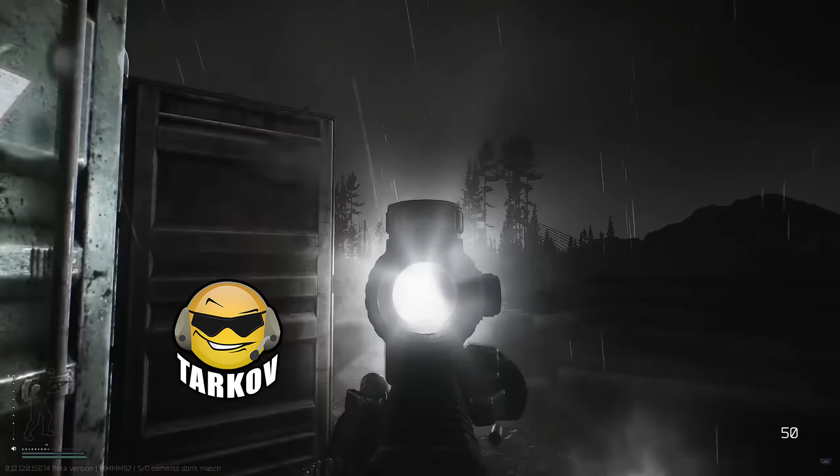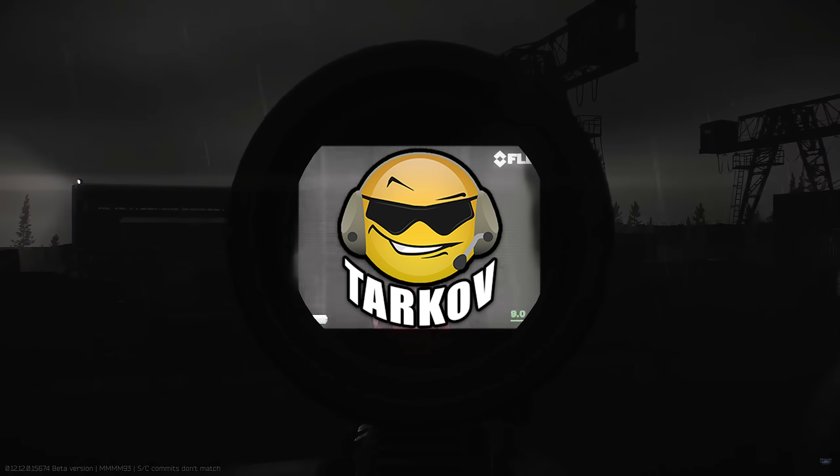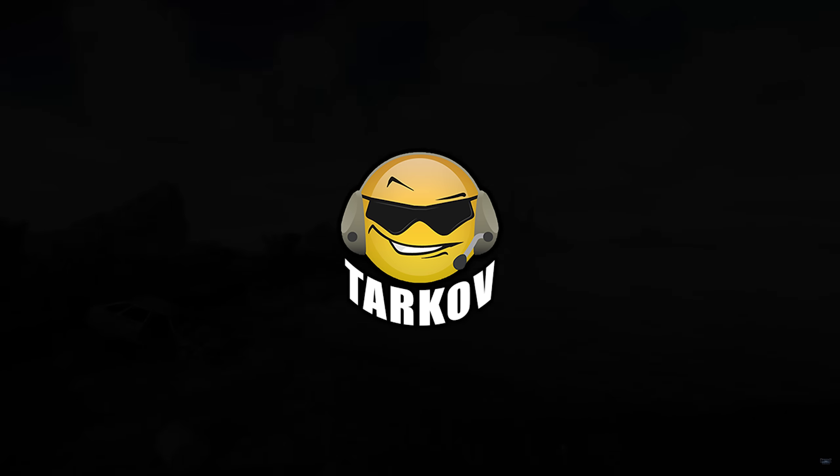All this shows is that BSG are still working. It doesn't mean Streets will be coming anytime soon, but at least this shows some signs of life on the location and BSG in general. We'll see what else pops up over the coming months, and you will hear it here first.